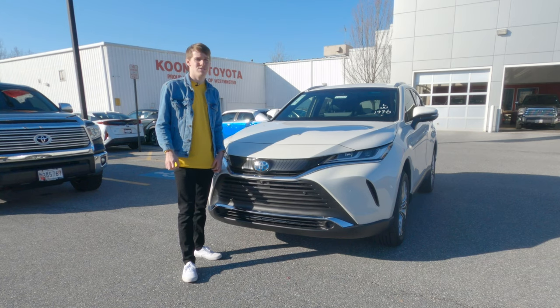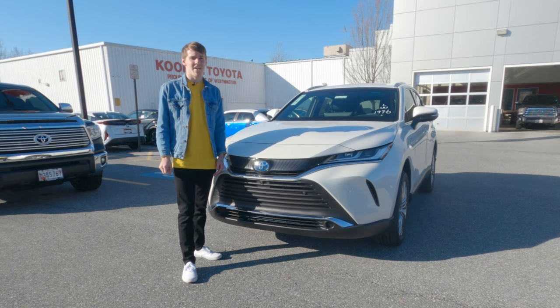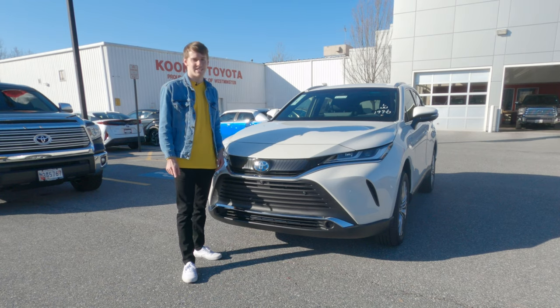Shout out to Coons Toyota of Westminster for giving us this car today. If you live in the DMV area and are in need of a new Toyota, check out their website in the description below. Let's get into it.